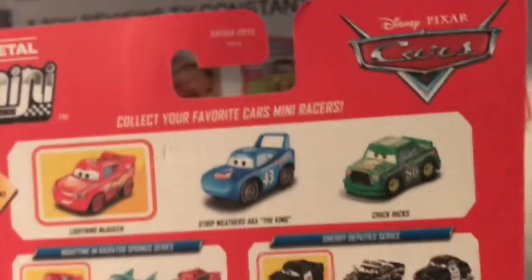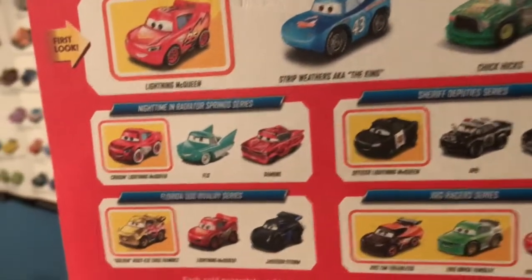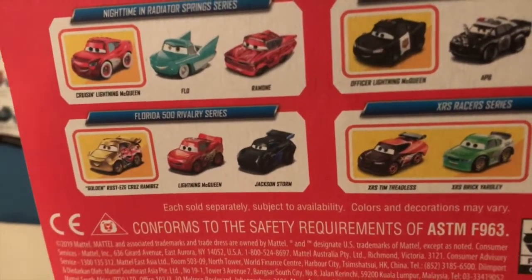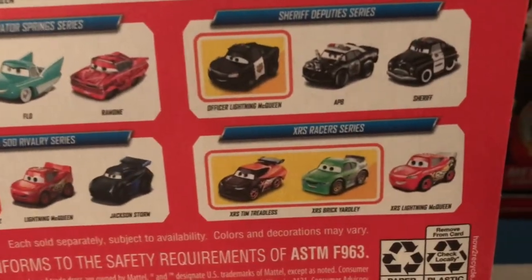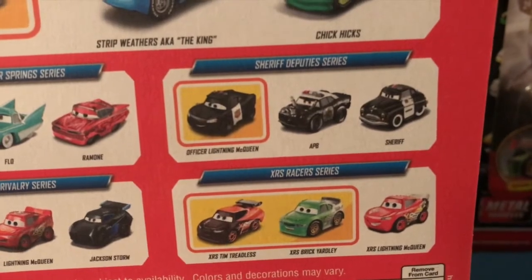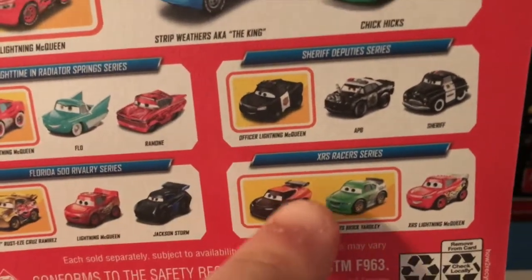On the back of the packaging we have McQueen as the first look, Strip Weathers aka The King, and Chick Hicks. Then we have the Nighttime Radiator Springs 3-pack, the 3500 Rivalry 3-pack, the second XRS 3-pack with Tim and Brick as the exclusives, and the Sheriff's Deputies 3-pack. I've reviewed all three of those packs aside from that one because I don't have it yet. Now let's get these guys out of the package.